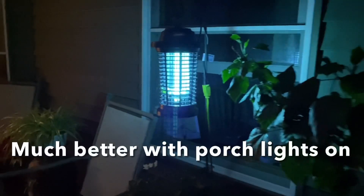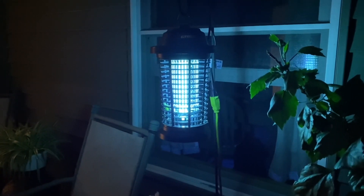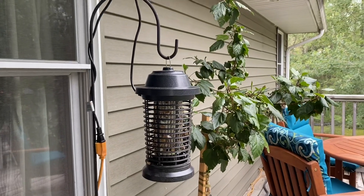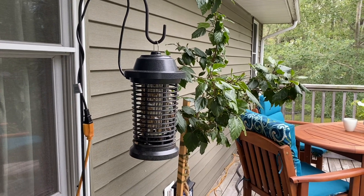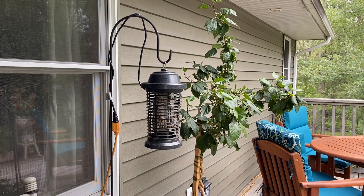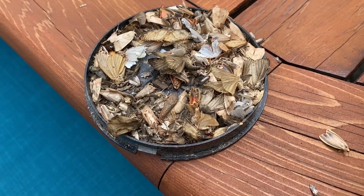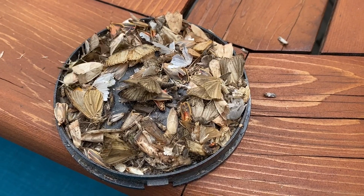I've never owned a bug zapper before. The only problem I've found so far is if one sticks and doesn't fall down, it just zaps them for a really long time. I did have to pull the plug and get out my little brush to move one of the bugs. I definitely recommend putting this on a porch or patio and turning your patio lights on — it drew them in. I caught way more gypsy moths having the porch lights on versus just sticking it out in the yard by itself. Oh, and it stinks by the way — this thing smells so bad in the morning. It didn't kill everybody, so maybe leave your lid on for a couple days so they don't get out.